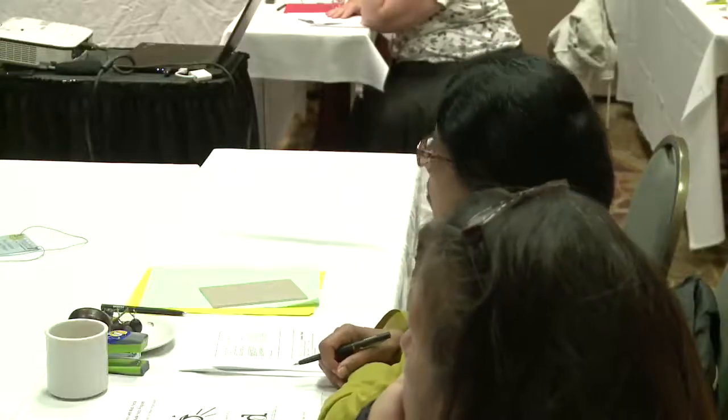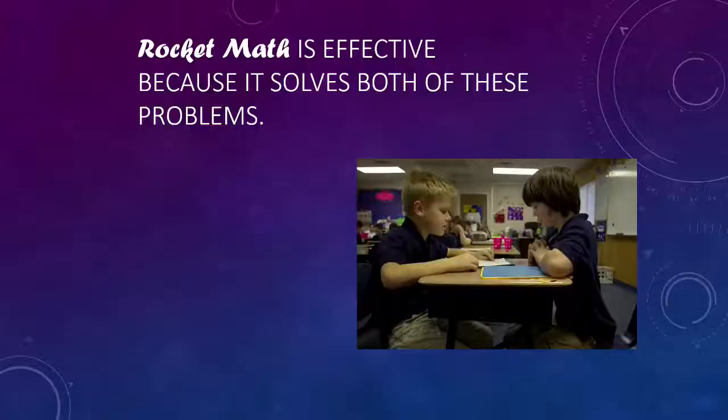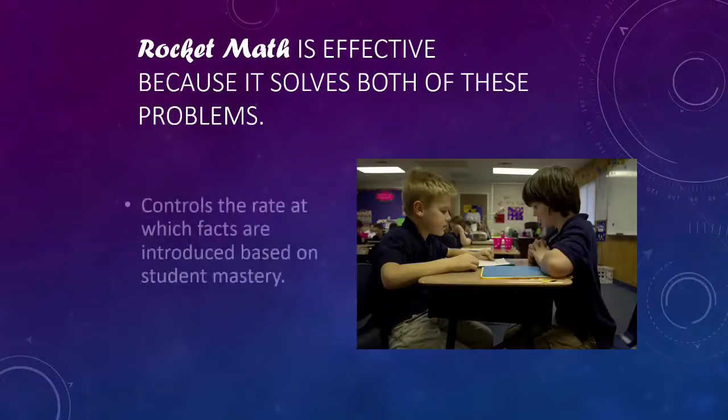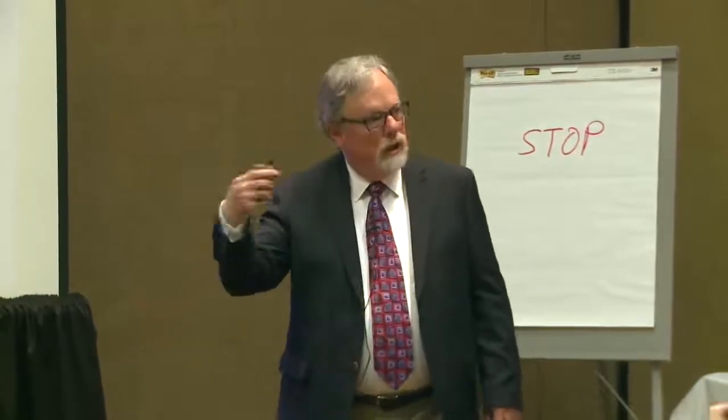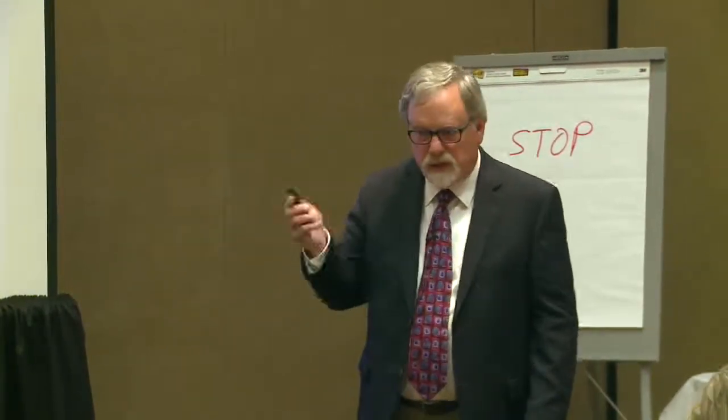Rocket Math is effective because it solves those two problems. It solves the problem of pacing by controlling the rate at which math facts are introduced based on student mastery. It individualizes throughout the room — each kid has as long as they need to come to mastery. The second thing is peer practice, where students work in pairs and peers provide effective corrective feedback, requiring students to remember the answer and say it themselves.